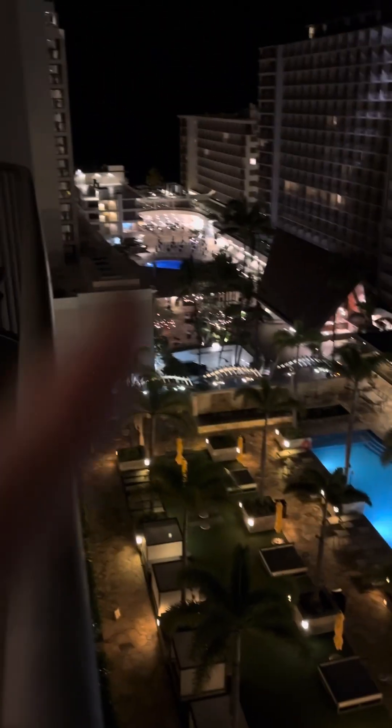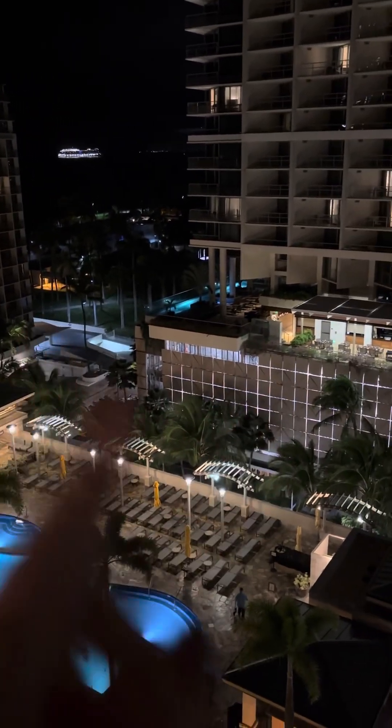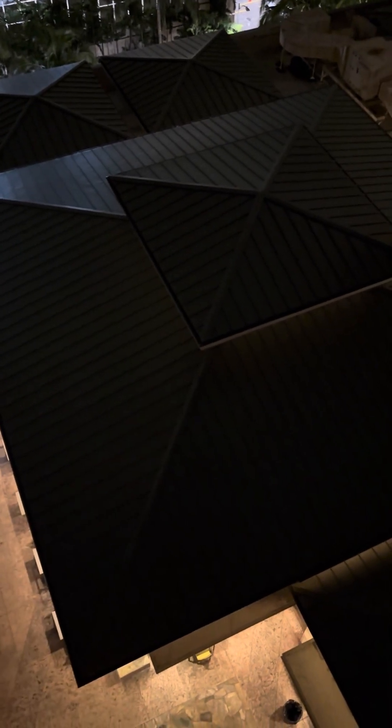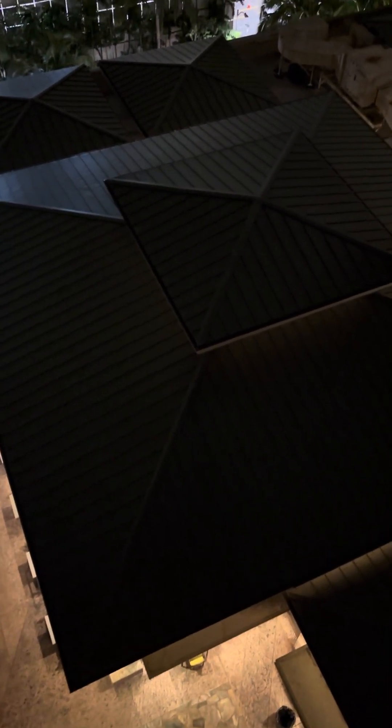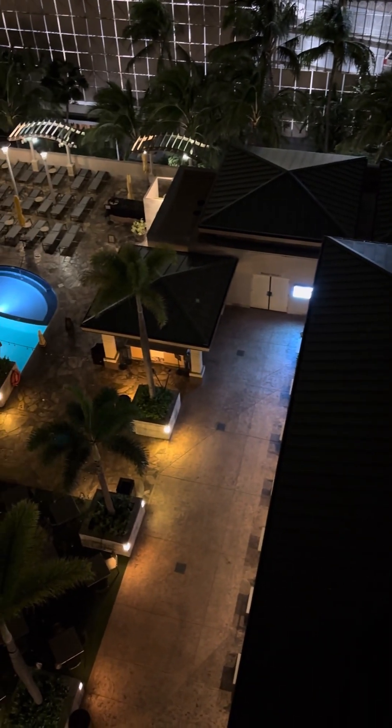That right there is the Outrigger Hotel, this one here is the Trump Hotel which has a really cool looking pool. Down here, this building is where they have breakfast every morning and it's been a phenomenal breakfast. It's saved us a boatload of money to not have to go out every morning.